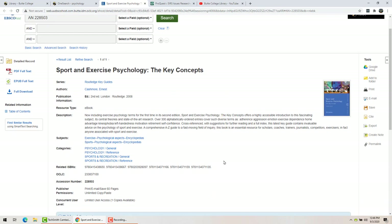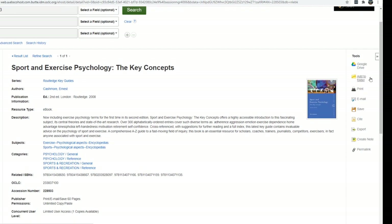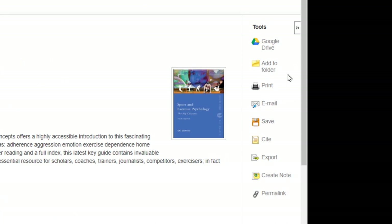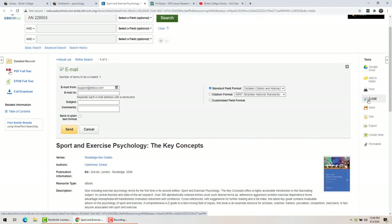Over here on the right side you will see some tools. You can add the information to your Google Drive, or get a free folder in the EBSCO database service so you can come back and find it later — though that's not super permanent because you have to be logged in and it will log you out quickly. You can print a selection or the front page, or email this to yourself. You can't email yourself the whole book, but you will email yourself the information and a link to it, which is very handy.